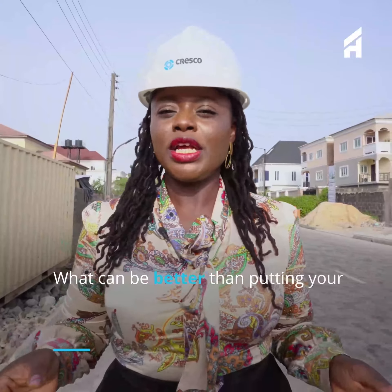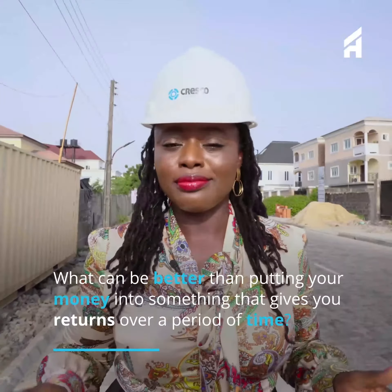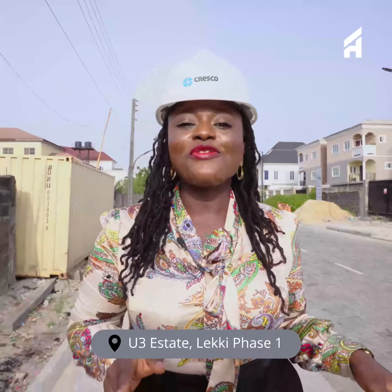What can be better than putting your money into something that gives you returns over a period of time? Trust me, nothing. Now stay with me — I'm going to take you to The Haven, a contemporary styled six units of four-bedroom townhouses located at U3 Estate in Leki Phase One.